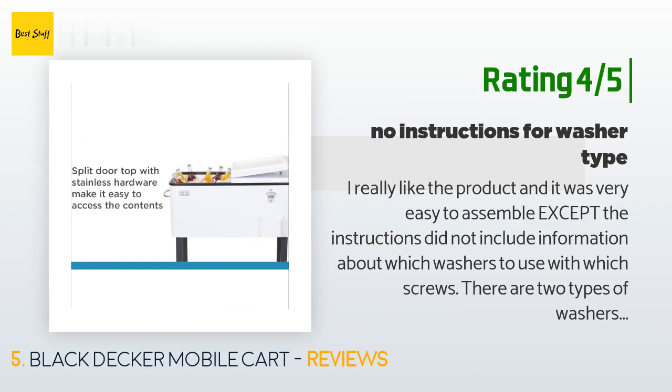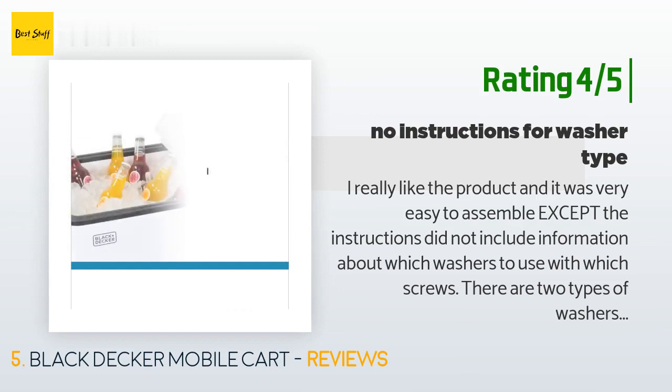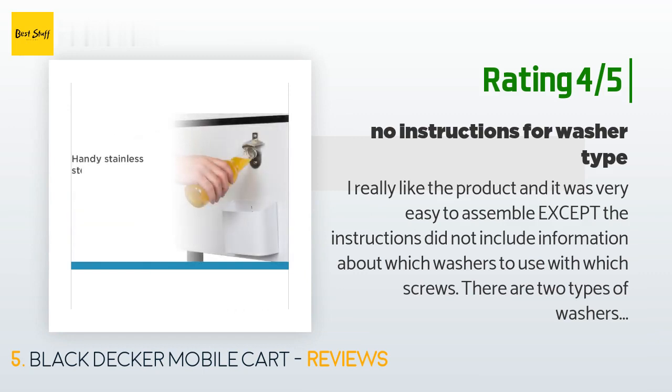The customer continued: "I called the customer service line and they said they could help, put me on hold, then came back and said to match the washers with the screw size. I'm not that stupid — I didn't already try that. Both types of washers fit both different screws, so no help from the customer service line."